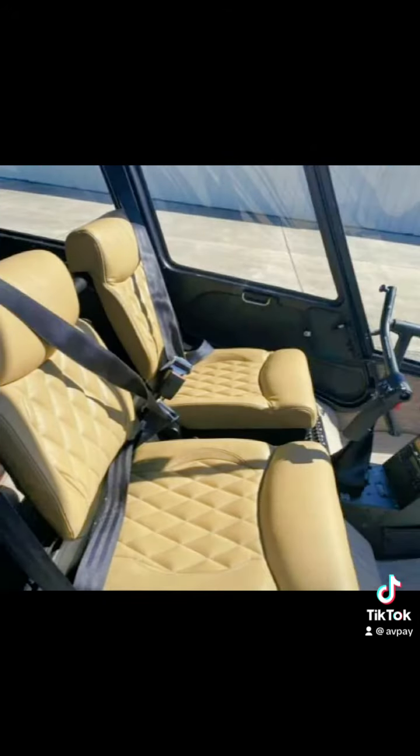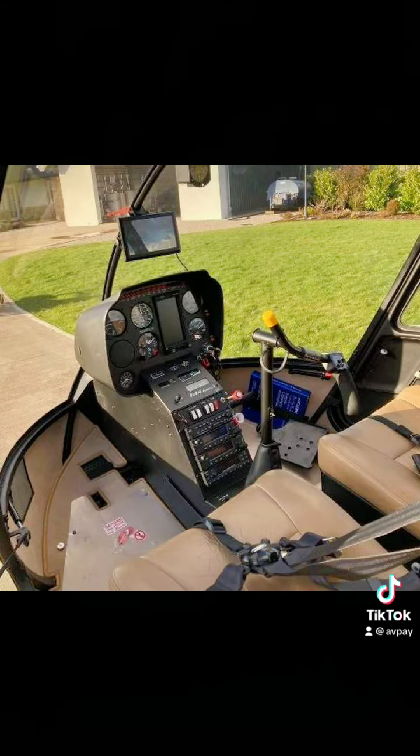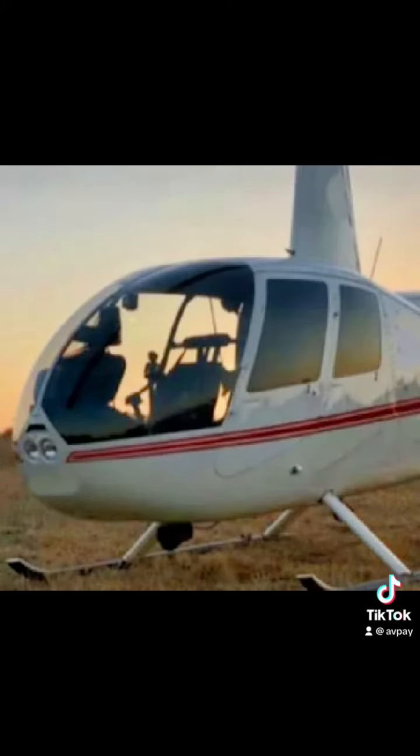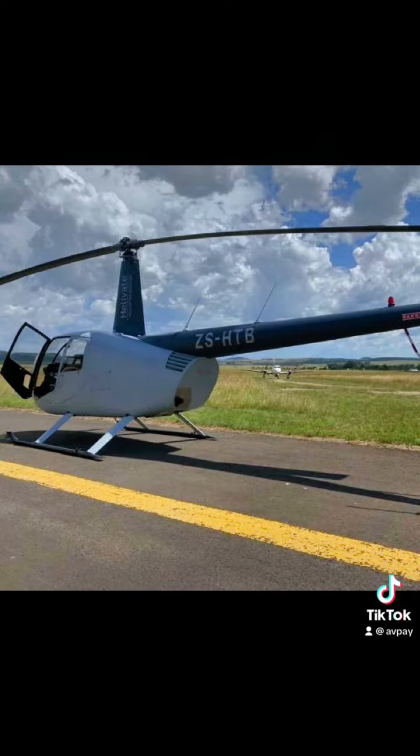The R44 has a maximum cruise speed of around 130 knots and a range of approximately 300 nautical miles. It has a reputation for being relatively easy to fly and to maintain, making it a popular choice for flight training schools and private owners.